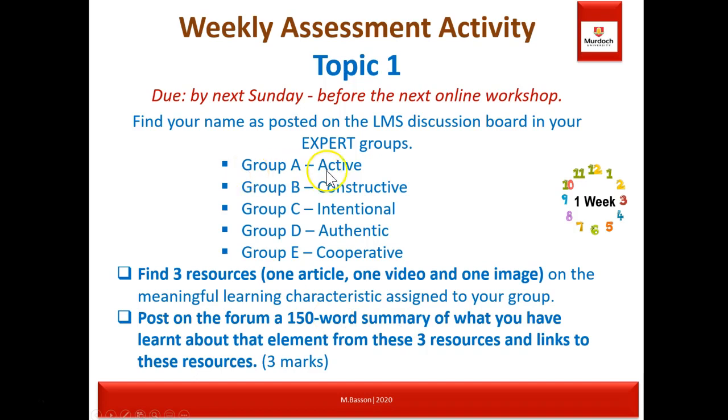If you are in group one, you only need to find three resources on the 'active' element. Each group only looks at the element associated with their group — you don't have to cover all five elements for this activity. Afterwards, I'd like you to go and look at all the other groups' posts as well, so that you have an overview of what is being said about all the elements.